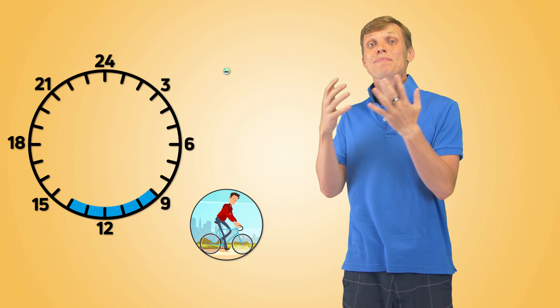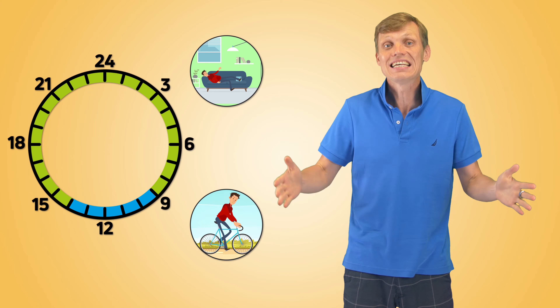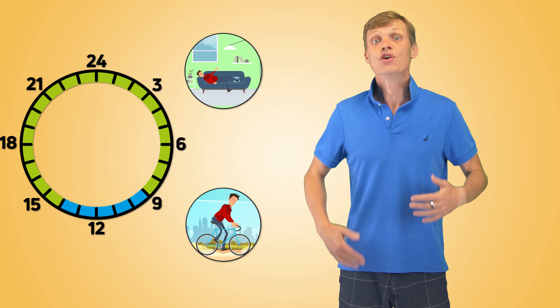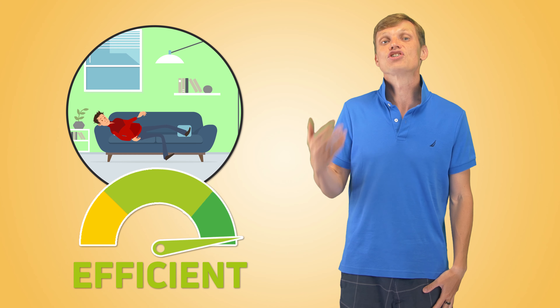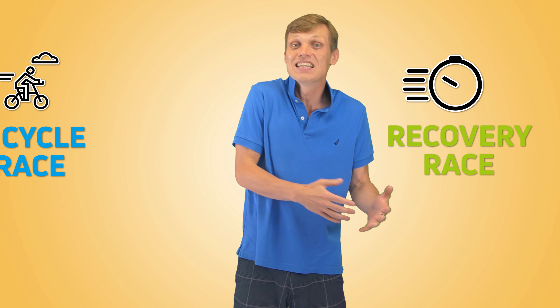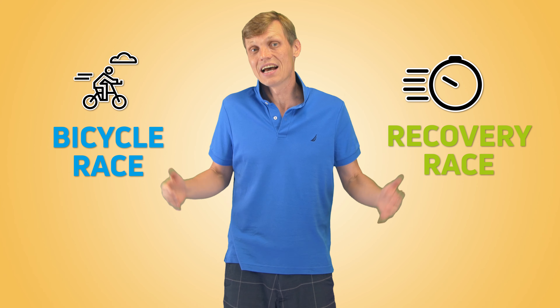Every day you'll spend 5 hours biking and then spend the 19 hours between races recovering. No matter how well prepared you are for the first day of racing, you'll need to recover fast and be ready to bike your best the next day. You want your recovery to be as efficient as possible. It sounds a little more like a recovery race than a bicycle race.